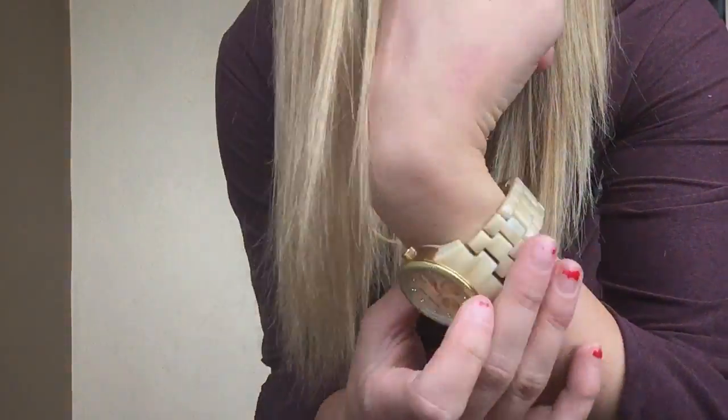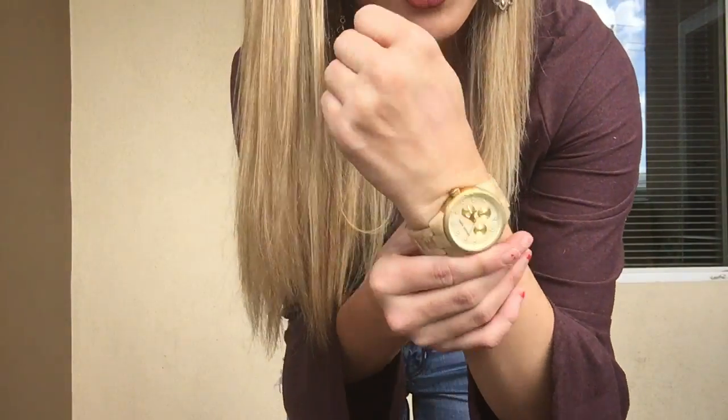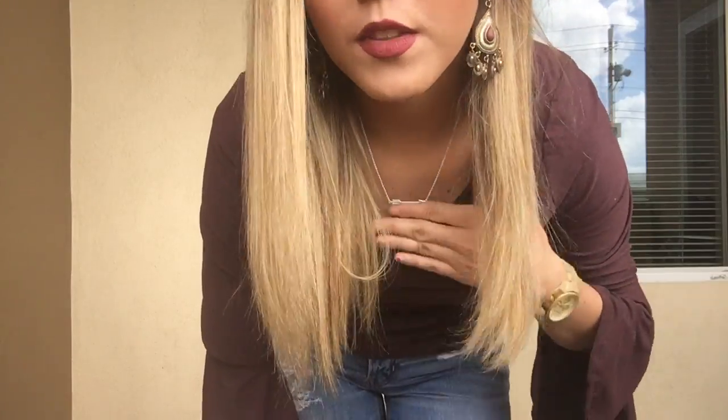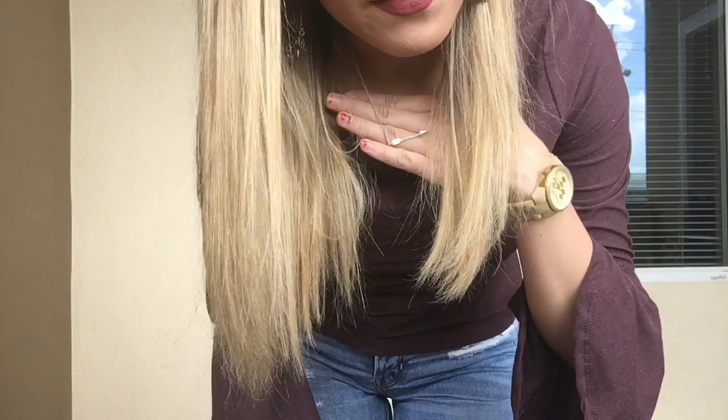I am also wearing this bone-colored gold Michael Kors watch that I got forever and ever ago. And I got these earrings from Forever 21 like two years ago when I went to a Fetty Wap concert. This is the Aero necklace that my mom got me that I wear every single day and never take off.